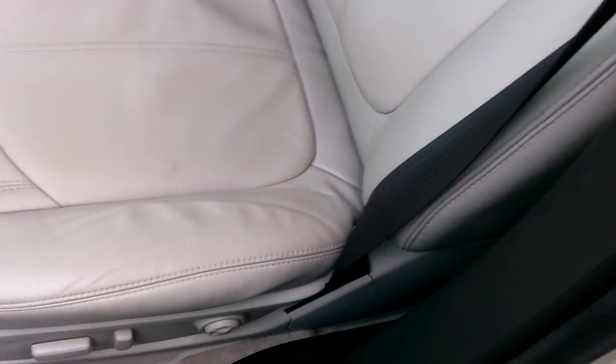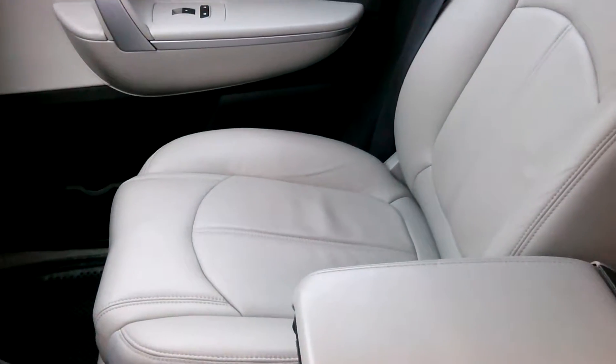It does have a remote start. You can see the leather too — here is the condition of the leather, you asked about that. You can tell some people definitely sat on it before, but overall it looks like it is in good shape.